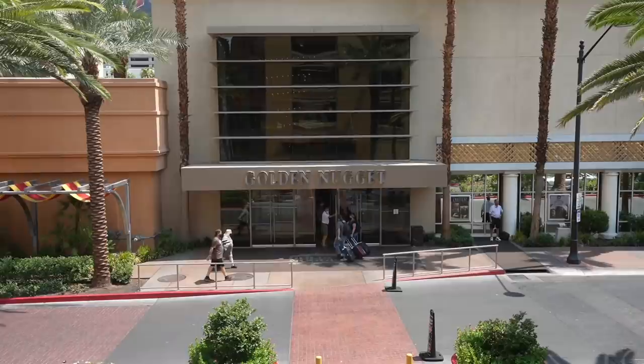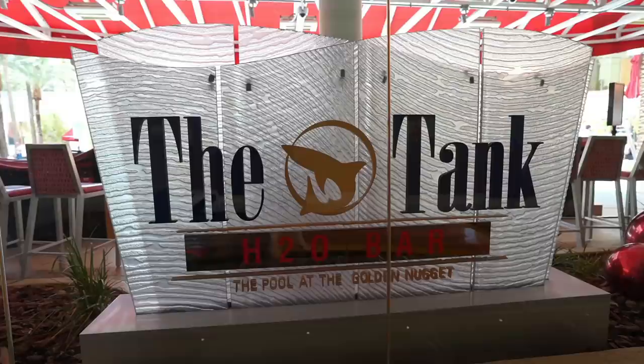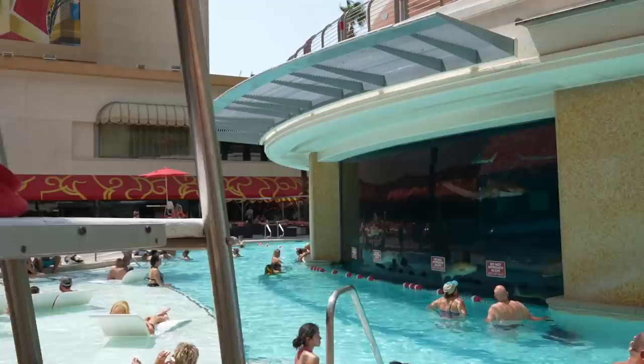For this pool, we have traveled about five miles away from the Strip. We're located in the downtown Fremont area at the Golden Eagle Hotel. And this pool is a little bit different than the rest. The Golden Eagle Hotel had a pool renovation that cost $30 million — that's quite a bit of change, but it was definitely worth it. You'll see why.